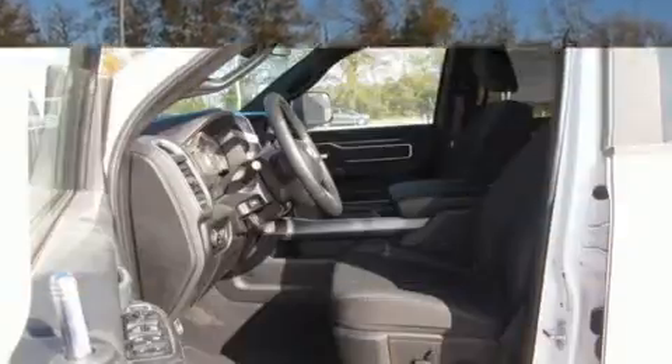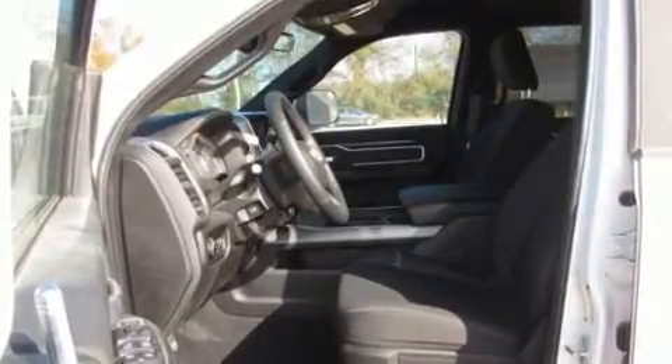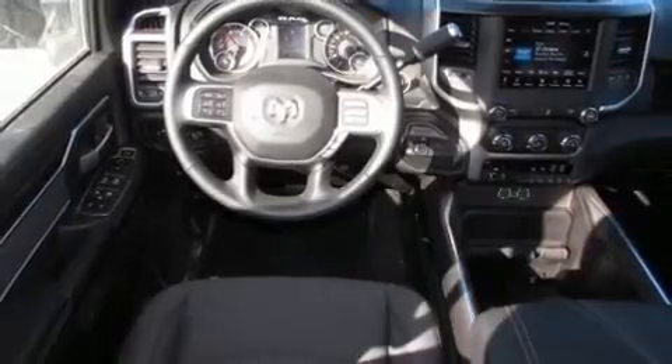This model accommodates five passengers comfortably and provides features such as one-touch window functionality, a tachometer, automatic dimming door mirrors, front fog lights, adjustable pedals, and remote keyless entry.